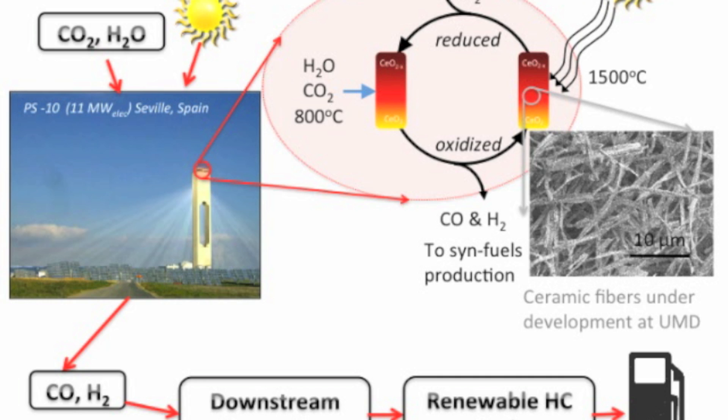This process is shown in the schematic where we have a centralized power tower. A large field of mirrors focuses the sun's rays to the top of the power tower where we can achieve really high temperatures. With these high temperatures we can drive endothermic reduction processes where we reduce a metal oxide and then re-oxidize it with CO2 or water at a lower temperature to produce our CO and hydrogen. This cycle is what we're proposing using the ceramic fibers we're developing here at the University of Maryland.